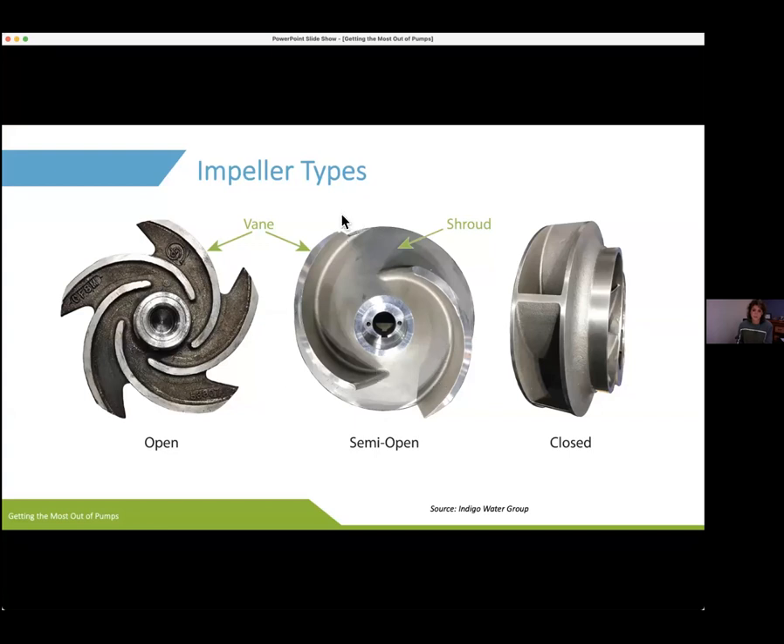The semi-open impeller has a back shroud with the vanes mounted on it. The open impeller has most of the shroud completely cut away, leaving really just the vanes. This is the most inefficient type of impeller — we have to put more energy into our pump to move the water with this style. But sometimes when we have larger solids in our wastewater we have to go to this so we don't have clogging issues.